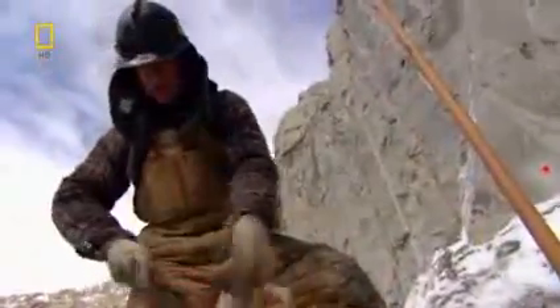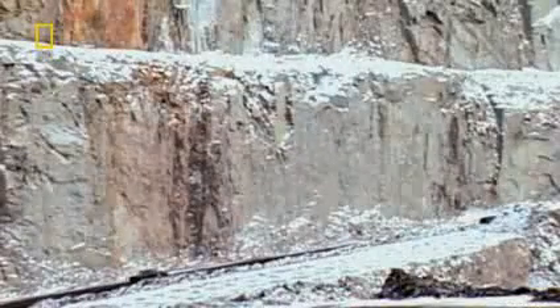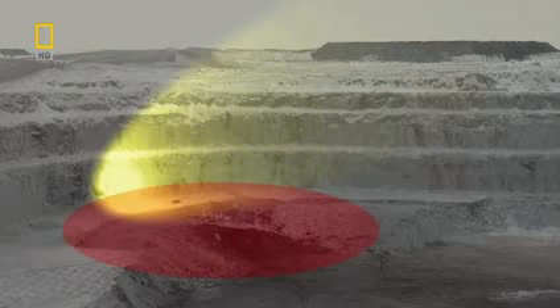The detonation will demolish about 50,000 tons of rock — a huge chunk of the pit face. To see how big that is, watch as everyone clears the pit. The last truck out crosses right over the demolition zone. It looks like an ant on a highway.